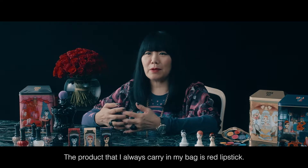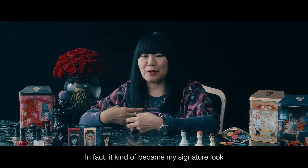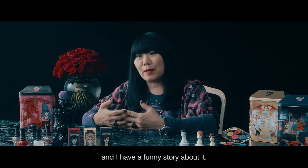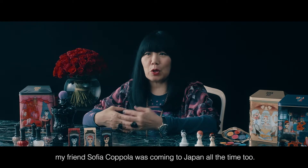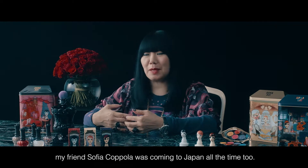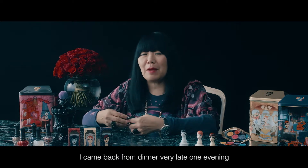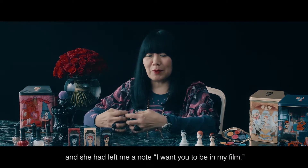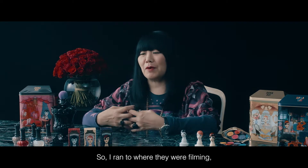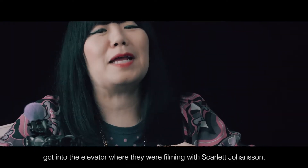The product that I always carry in my bag is red lipstick. It kind of became my signature look, and I have a funny story about it. When I first started coming to Japan, my friend Sofia Coppola was coming to Japan all the time too, and she was filming Lost in Translation. I came back from dinner very late one evening and she had left me a note — 'I want you to be in my film.' So I ran to where they were filming, and got into the elevator where they were filming with Scarlett Johansson.